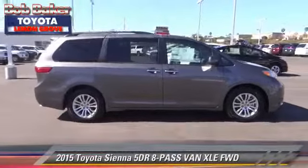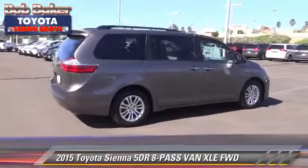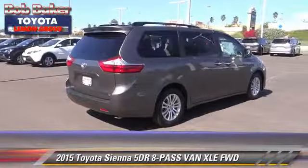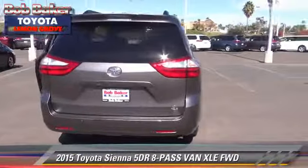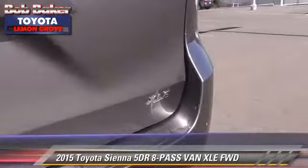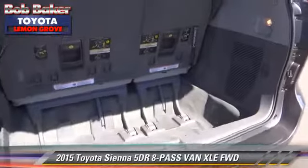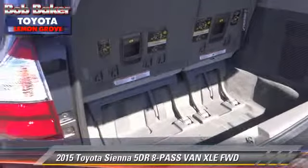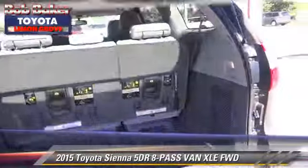The 2015 Toyota Sienna XLE. With an automatic transmission, this vehicle is well equipped. This Toyota features powered door locks, a sunroof and alloy wheels. Comfort and convenience features include satellite radio, Bluetooth wireless, and navigation system. Give us a call to schedule your test drive today.